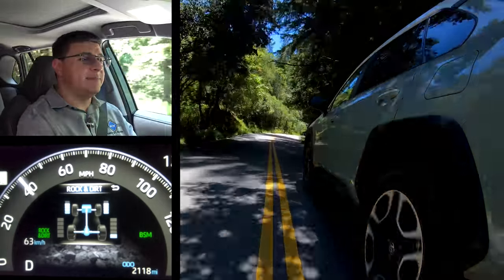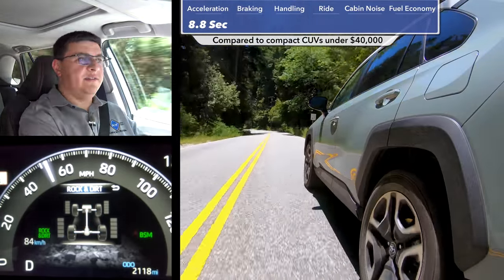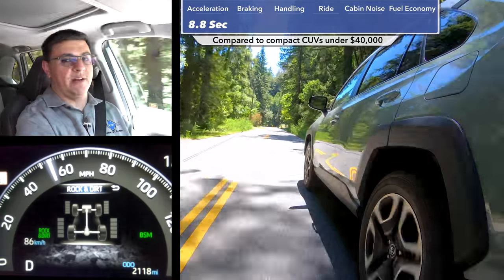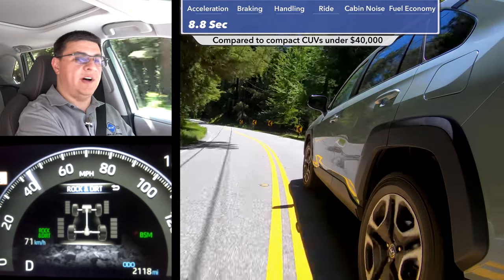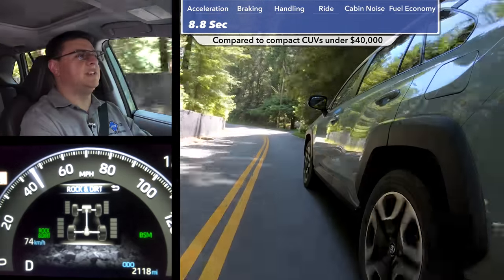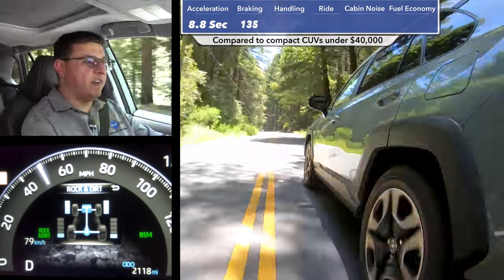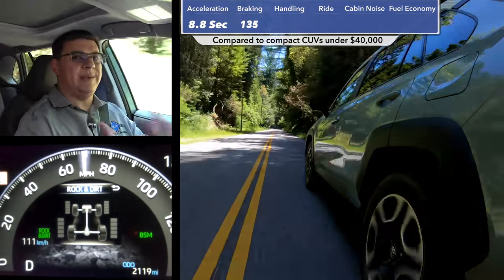Out on the road, zero to 60 happens in this model in 8.8 seconds. The Adventure trim is the heaviest and therefore the slowest version of the RAV4. The difference versus the RAV4 Hybrid is definitely noticeable — the hybrid went zero to 60 in seven and a half seconds, produces more power and especially more torque, and doesn't have a traditional automatic transmission pausing during gear shifts. Likely because of the added curb weight, braking distances were a little longer here too: 135 feet in this model versus 131 in the hybrid.